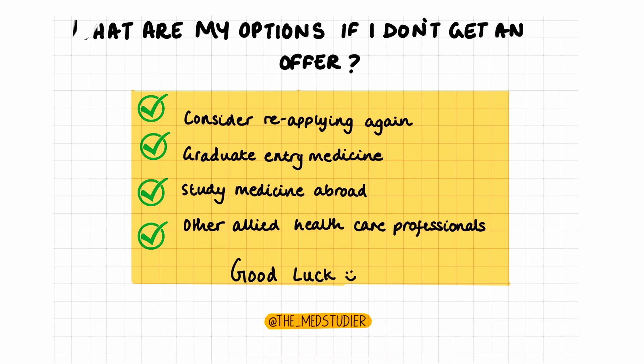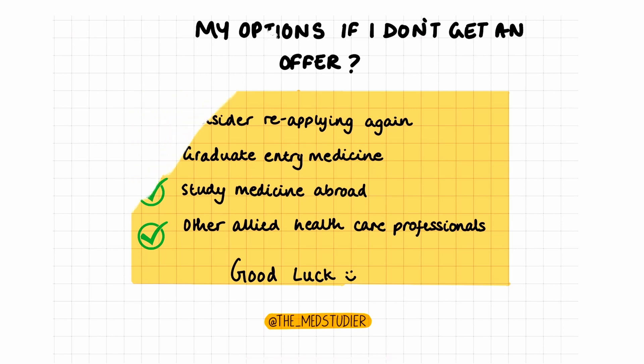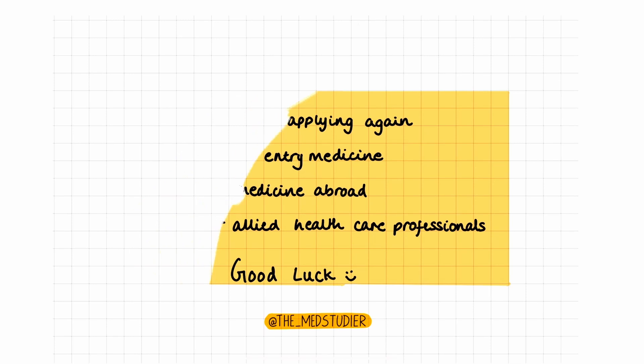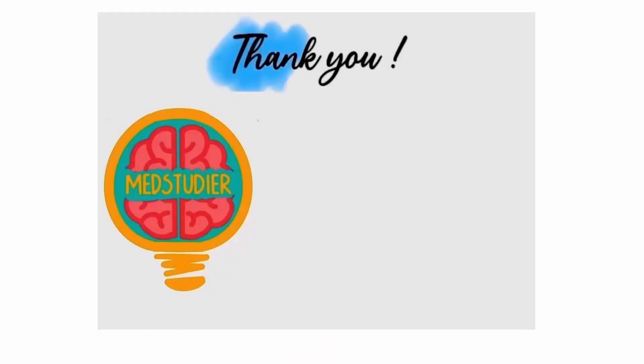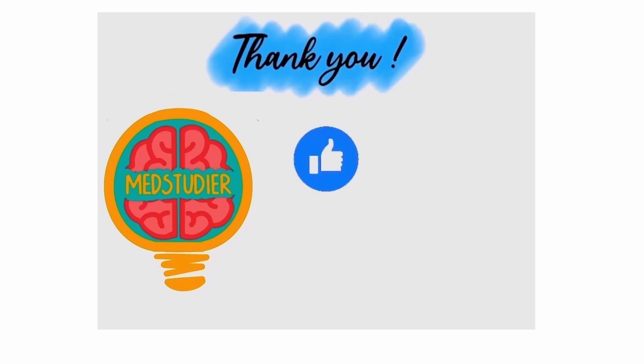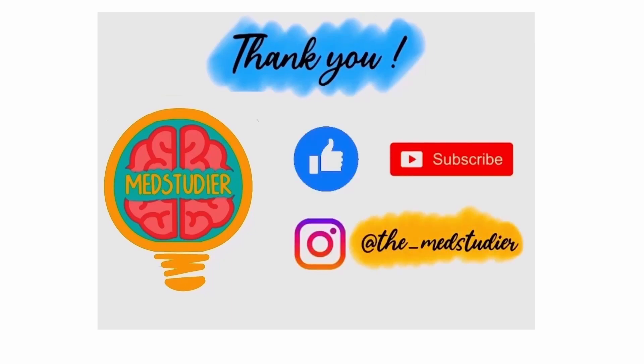Hope that helps and good luck. This is just a disclaimer — I am not affiliated to UCAS or any other university application team, so please do check all of the resources mentioned in this video and check with the official staff. And that brings us to the end of this video. Hope you guys found it useful, so please remember to like, share, and subscribe, and follow me on Instagram at TheMedStudio.